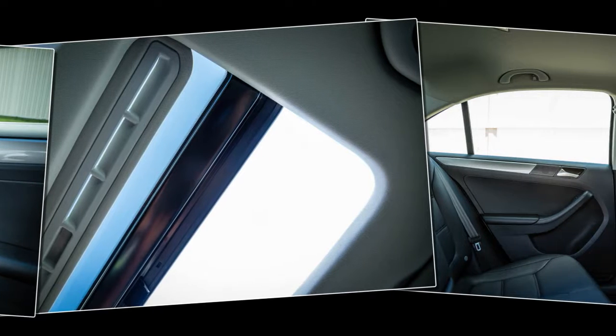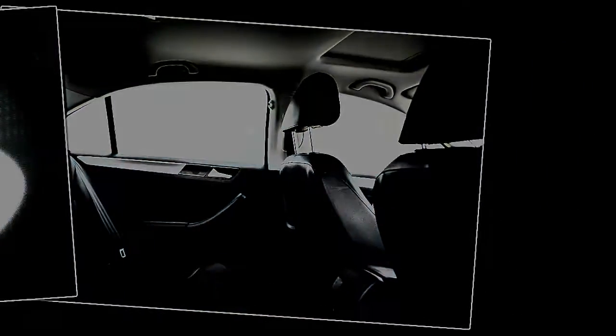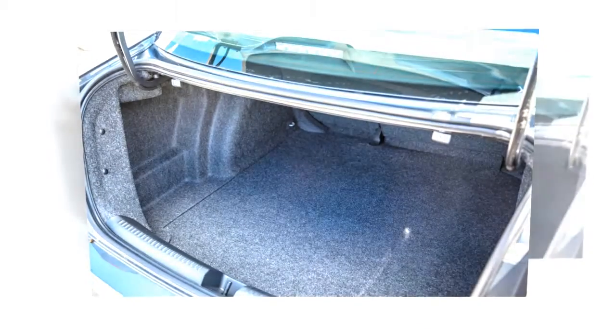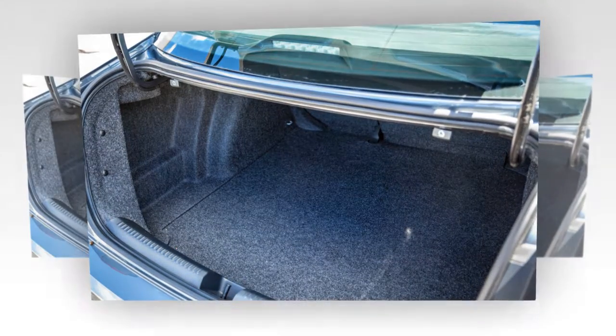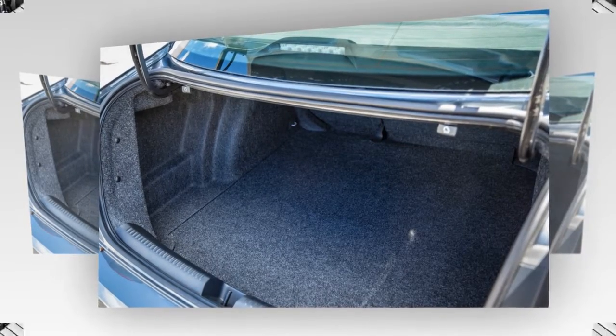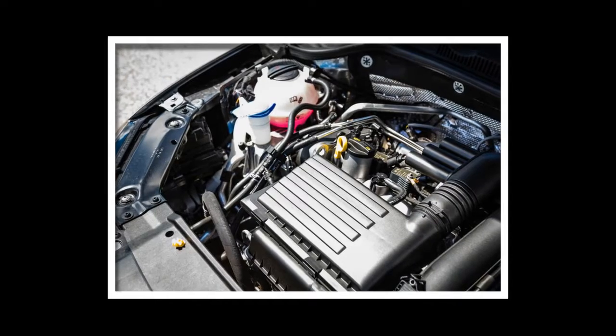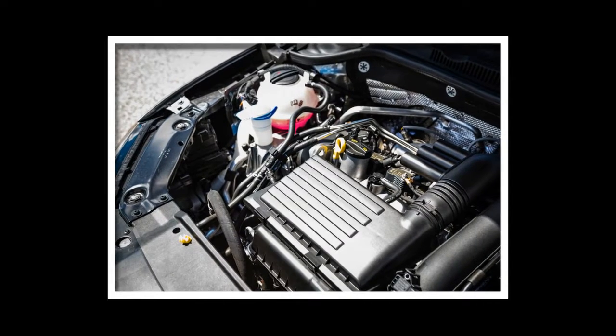Also coming for the 2017 Jetta is a bit of trim-level reshuffling and some extra standard equipment, including a backup camera for the base S trim level. The TDI diesel model is absent from the Jetta range, as the stop-sale on all Volkswagen 2.0-liter turbo-diesel remains in effect.